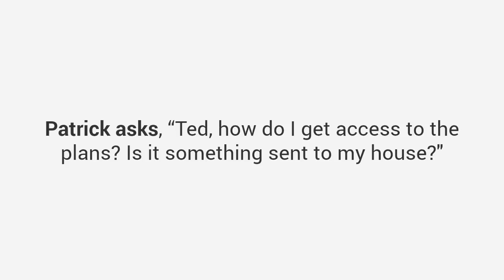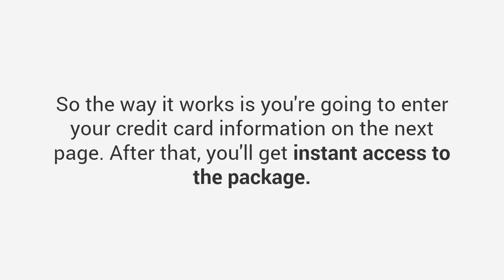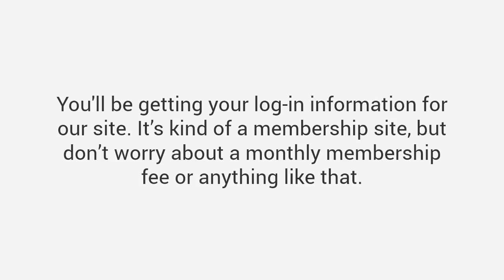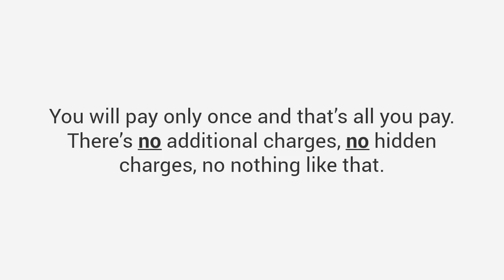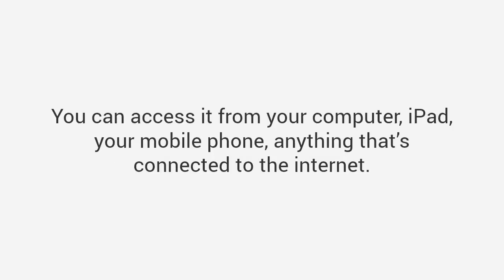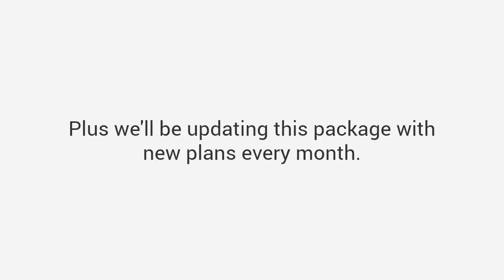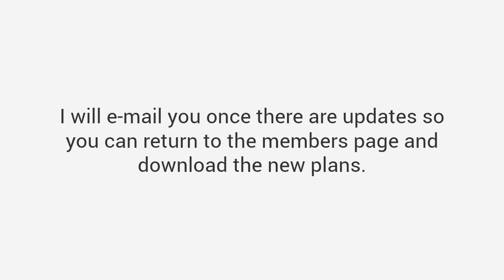Patrick asks: 'Ted, how do I get access to the plans? Is it something sent to my house?' Great question Patrick — we're in the digital age and one of the things I'm really excited about is how we deliver this program. So the way it works is you're going to enter your credit card information on the next page. After that you'll get instant access to the package — you'll be getting your login information for our site. It's kind of a membership site, but don't worry about a monthly membership fee or anything like that. You will pay only once and that's all you pay — there's no additional charges, no hidden charges, nothing like that. I also provide the DVDs of all the plans and bonuses shipped to your mailbox — it costs an extra $20 and we ship worldwide. You can access everything from your computer, iPad, mobile phone — anything connected to the internet. You can download everything and access it offline, plus we'll be updating this package with new plans every month.